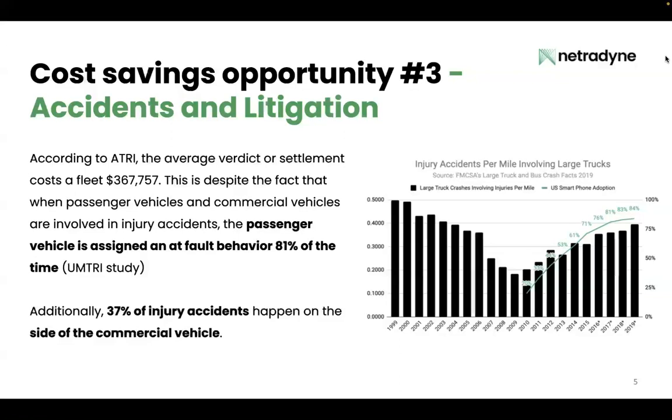Many of them are out there texting and driving or TikToking and driving. So the environment that your drivers are operating in has gotten fundamentally more dangerous. To protect your fleet from being on the wrong end of those verdicts and settlements that cost $367,000 on average, your fleet needs to take your exoneration capabilities up to the next level.